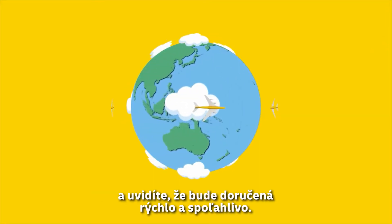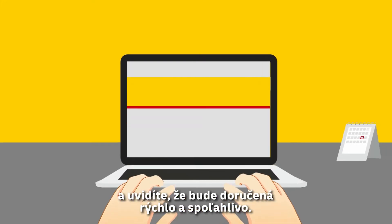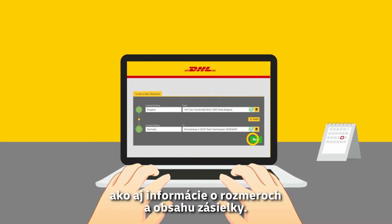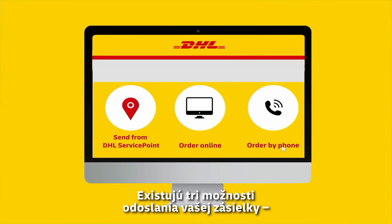Order your shipments online and you will see that they are delivered quickly and reliably. Just fill out a simple form with sender and recipient information as well as shipment dimensions and contents. There are three possible options to send your shipment.